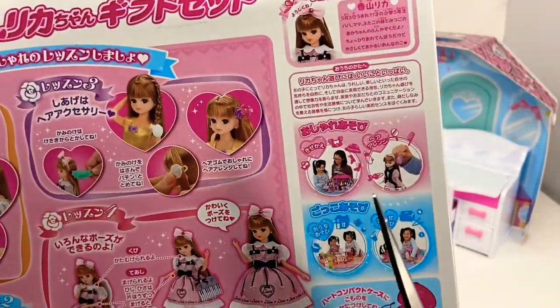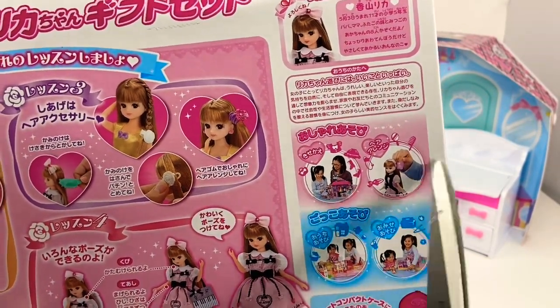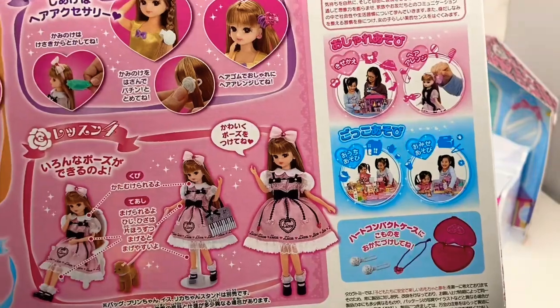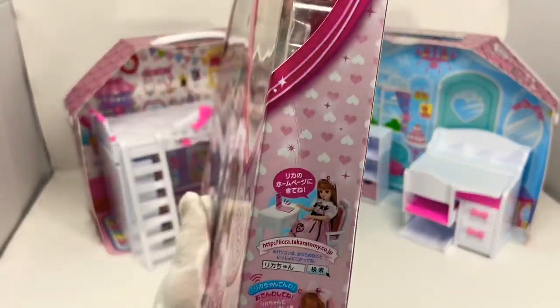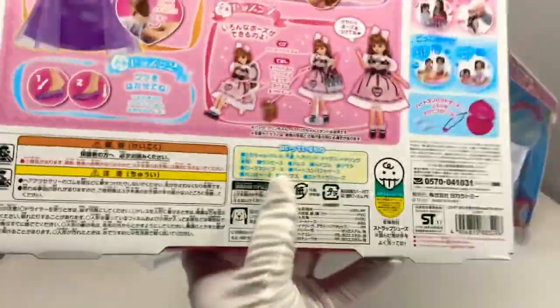Lika is very popular in Japan. You can see here a mother playing with their daughter because she likely played with Lika-chan when she was a kid. And some of the other sets that you can purchase with it. There's also a hotline — you can call and actually speak to Lika-chan, which is kind of cool.